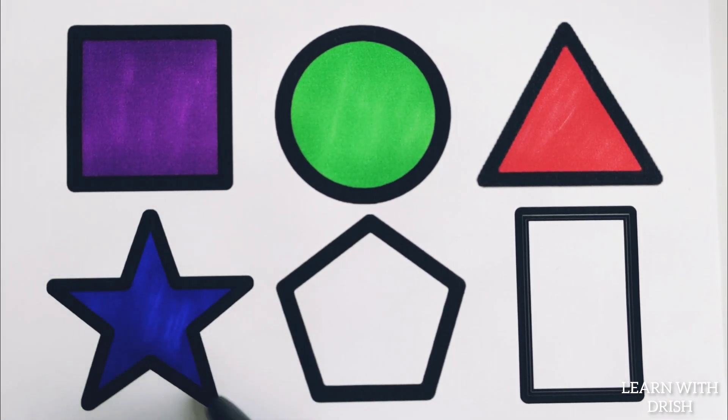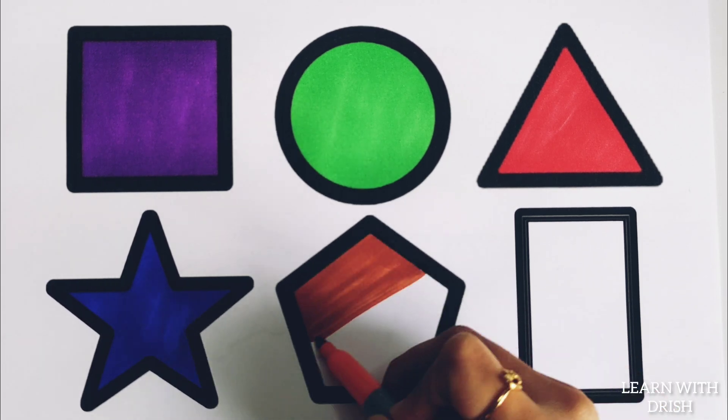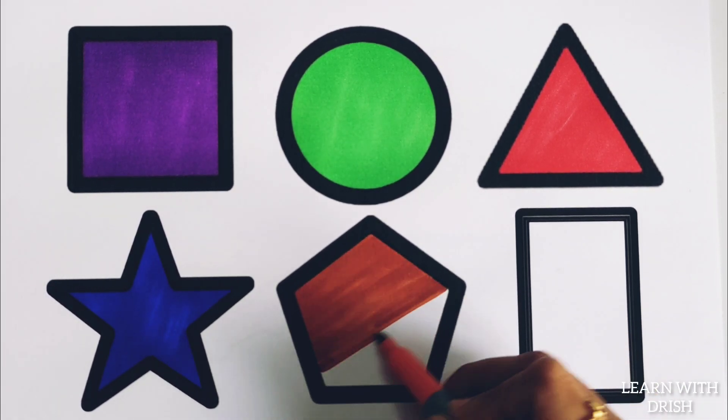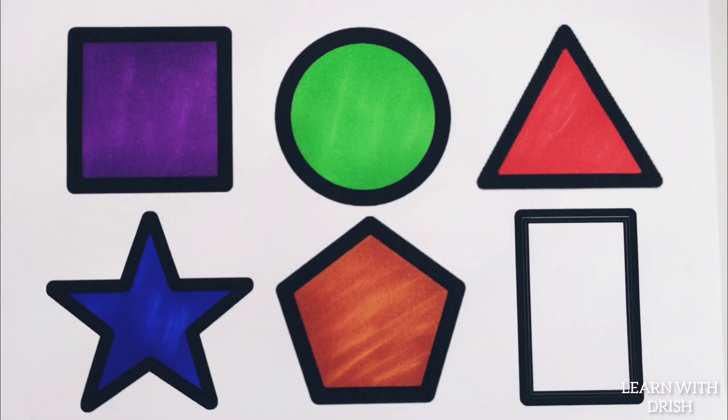A blue star, dark orange. A five sided orange pentagon.